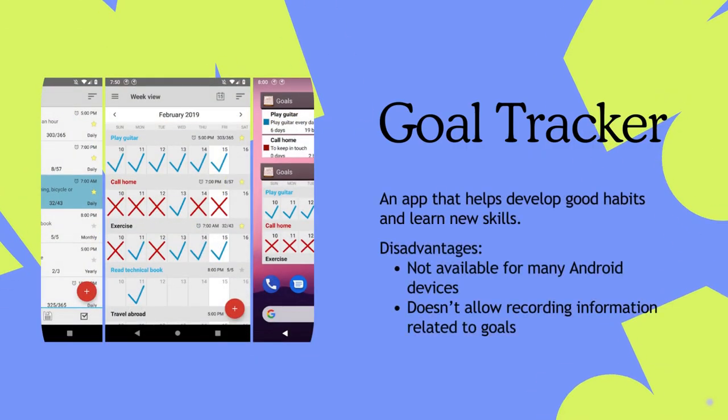With GoalTracker, you can develop good habits and learn new skills. Unfortunately, it's not available on many Android devices. Productivity apps are powerful tools that boost efficiency — embrace technology and elevate your productivity. Explore more tools in our blog; tap the link below.